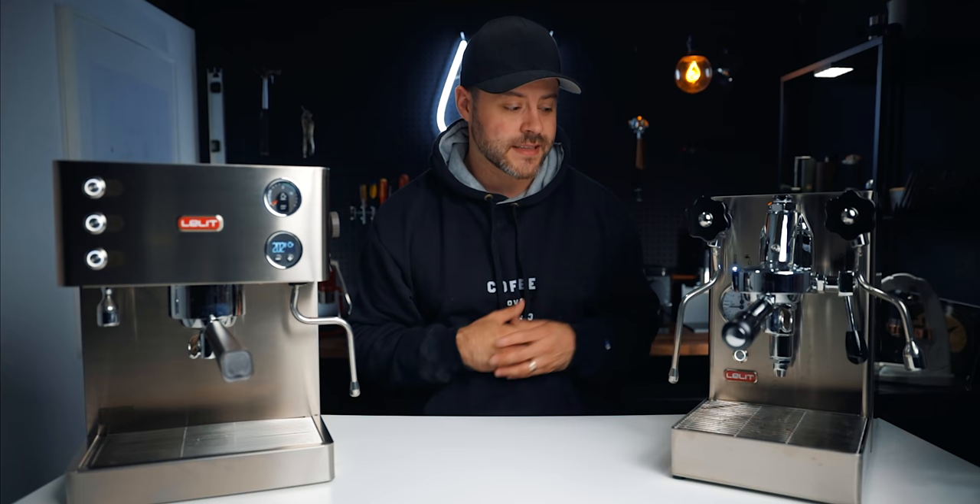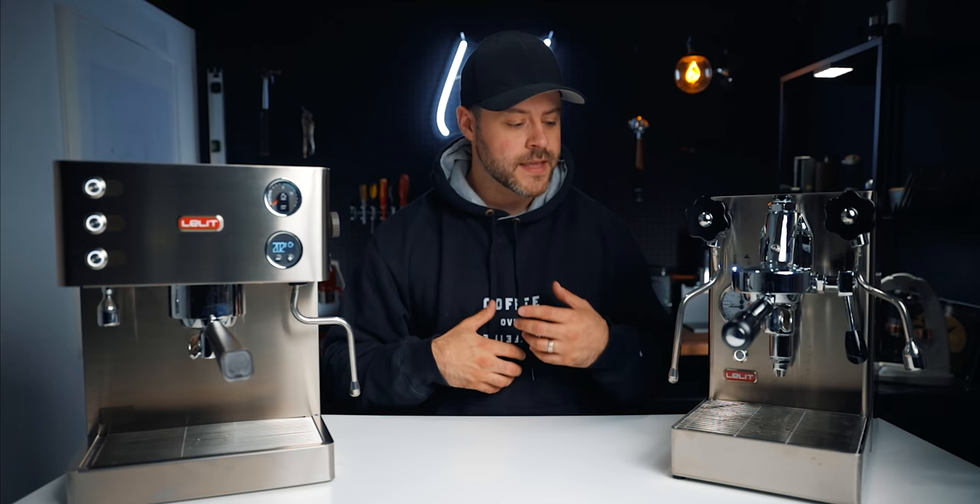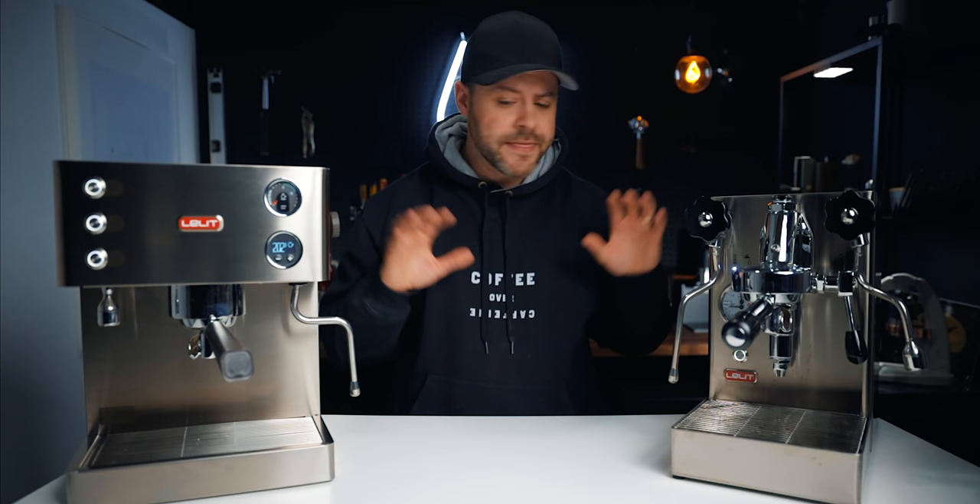Welcome back to the channel, my name is Kyle, and I'm really excited to talk about this one today — a heat exchanger and a dual boiler, two espresso machines that can brew coffee and steam milk at the exact same time, but in very different ways. I want to talk about which one might be better for you, why dual boilers are so popular, and why — given these two machines are very similar in price — you would choose one over the other.